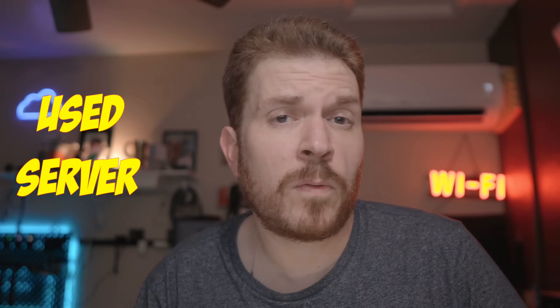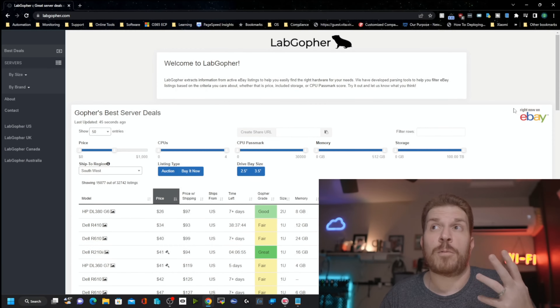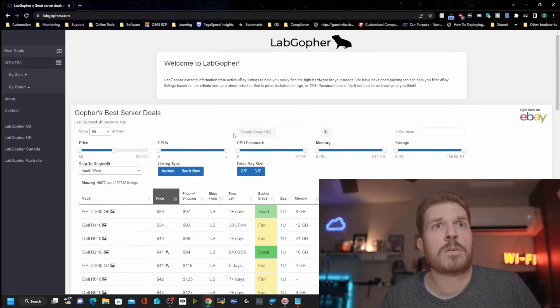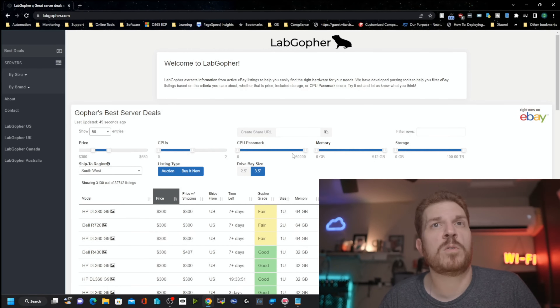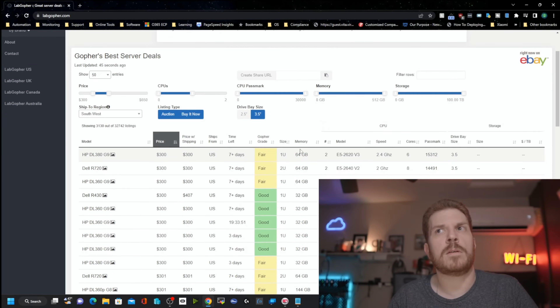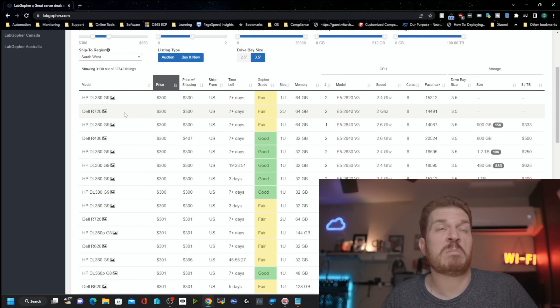Before we go shopping for a used server, if you have any questions please drop them in the comment section below. We're going to pull up labgopher.com, which is basically a search engine to find the right server on eBay for you. I live in the Southwest in Arizona. I'm going to set a price range of $300 to $650 and filter for one or two processors. I do want to let you know that with HPs, if you don't have a paid support contract, you can't get firmware updates unless it's listed as a critical patch. Dell, on the other hand, doesn't really care — you can just go to dell.com/support and download stuff. Supermicro is also really good, and I've also had great experience with Gigabyte.